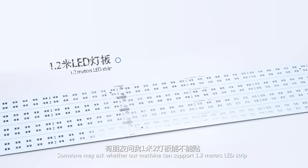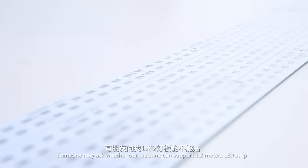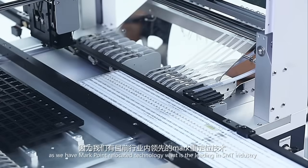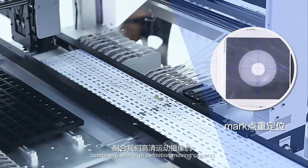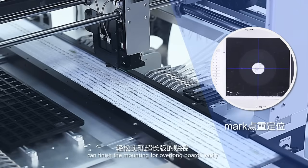Someone may ask whether our machine can support 1.2 meters LED strip. Of course, the answer is yes, as we have Markpoint relocated technology — leading in the SMT industry — combining with high definition moving cameras, it can finish the mounting for overlong boards easily.